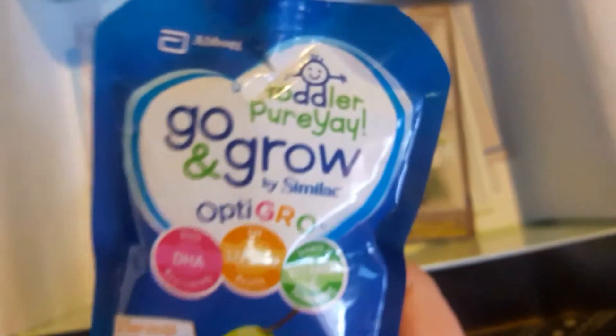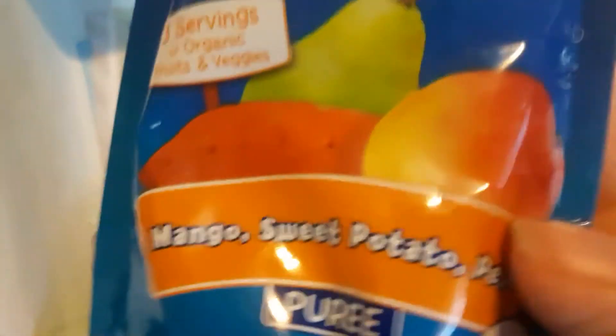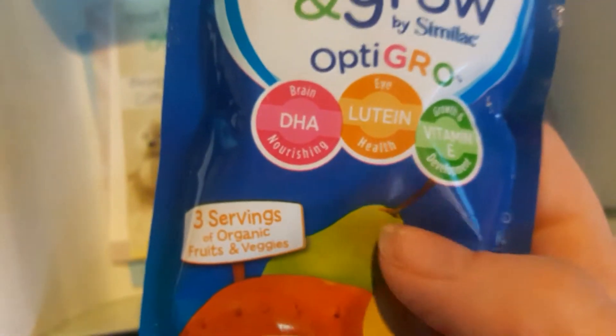We have a toddler puree — Go and Grow — and it's mango, sweet potato, and pear. I've never seen this before so I'm very interested to give this to her and see if she likes it.